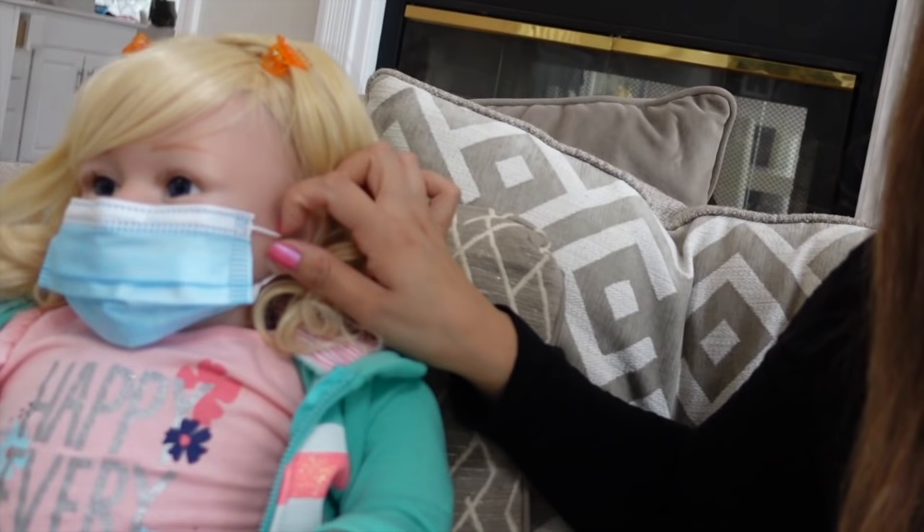Hi loves, welcome back to Reborn Love, this is Fab. Today I'm going to go grocery shopping with my reborn toddler Kylie. She's already got on her face mask — Walmart now requires that you wear a face mask when you go into the store. I know she's a doll and she doesn't need one, but just in case they think she's a real child without a mask, she is going to be wearing her face mask.